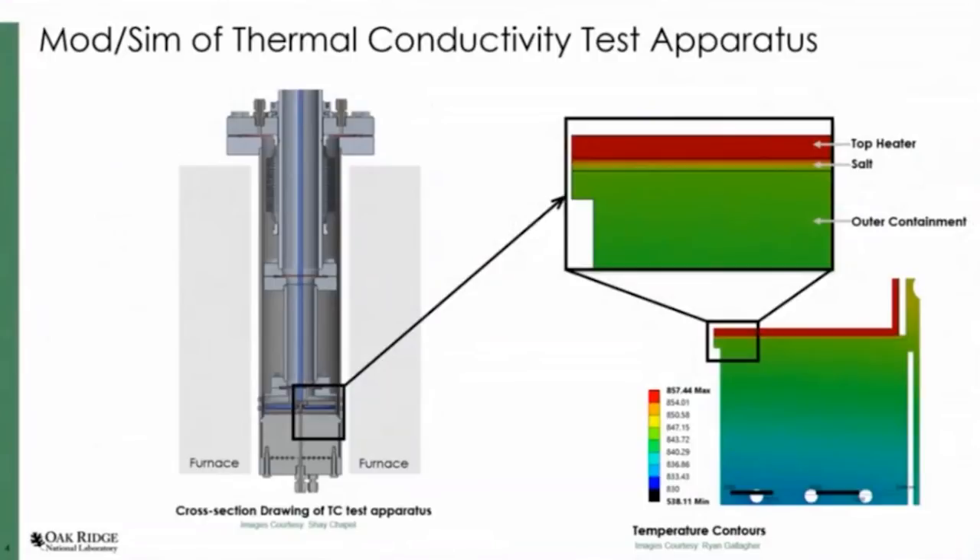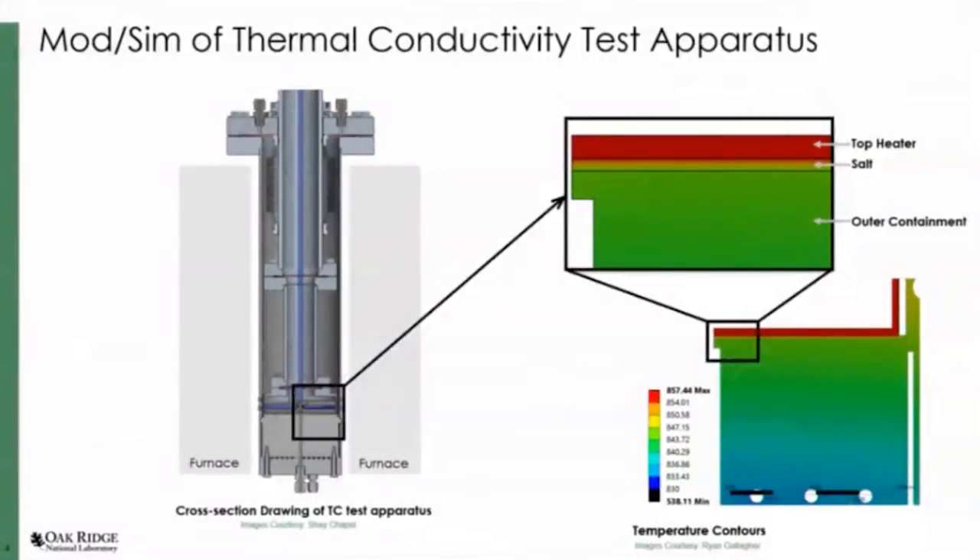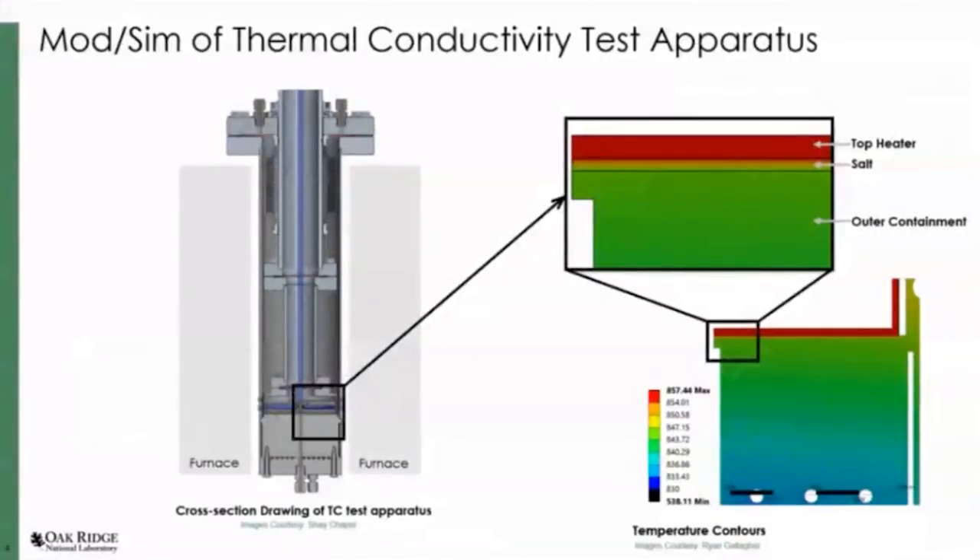Here you can see the top heater with a thin layer of salt, and this is the outer containment. We do have cooling channels that force the heat to flow down. We performed some CFD simulations to optimize our design and understand starting points. For our variable gap, we found that if we set the gap to less than 0.5 millimeters, we could get less than 1% uncertainty. To be conservative, we set it to less than 0.2 millimeters — it's like a pot of salt and you're forcing heat to flow in one direction through it. The top heater and cooling channels let natural thermodynamics come into play.